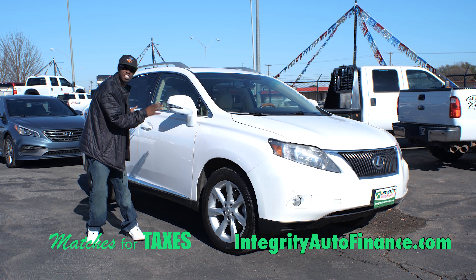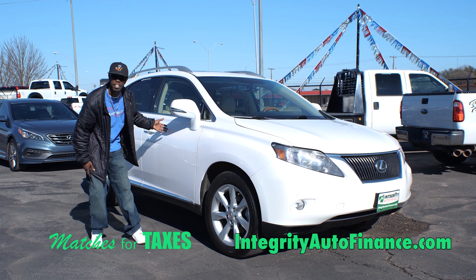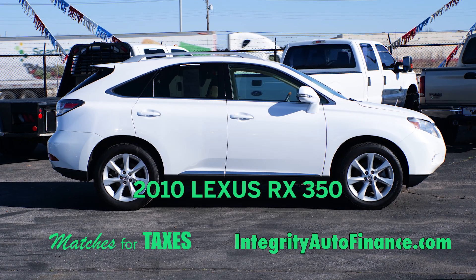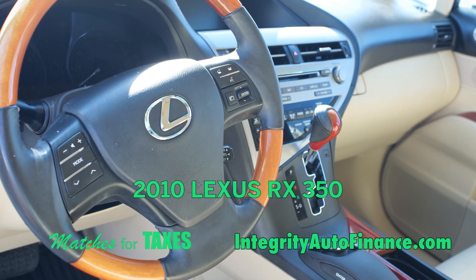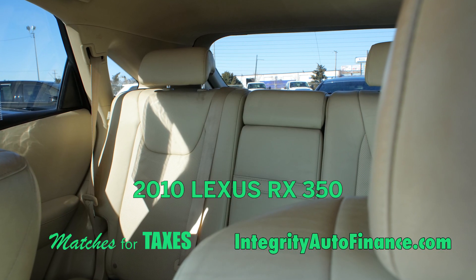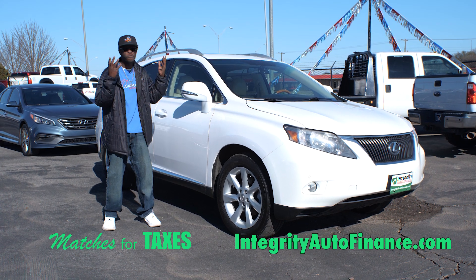Have you checked out this 2010 Lexus RX 350? Now this is a nice small SUV — pretty clean and luxurious. This one right here has the light color, tan leather inside, heated and cooled seats, touchscreen, navigation, backup cam, and sunroof. You name it, it has it.